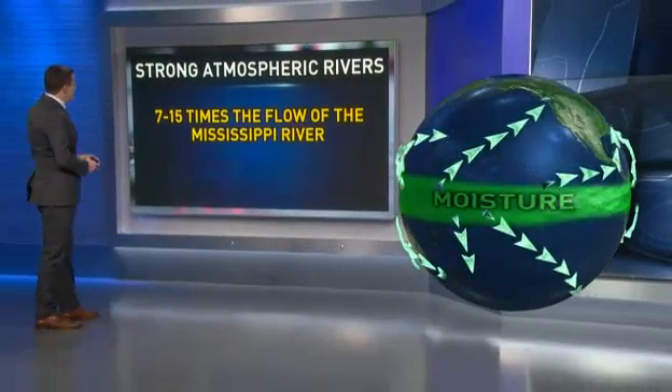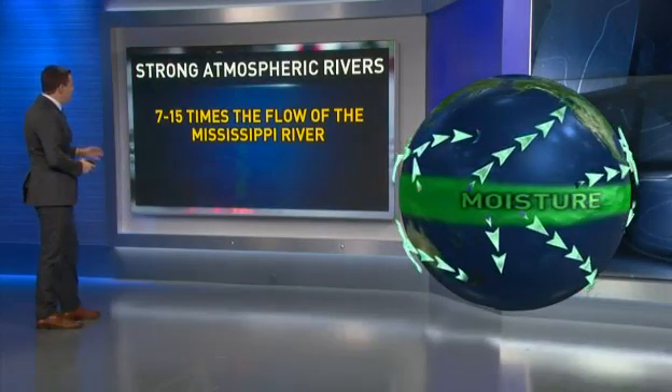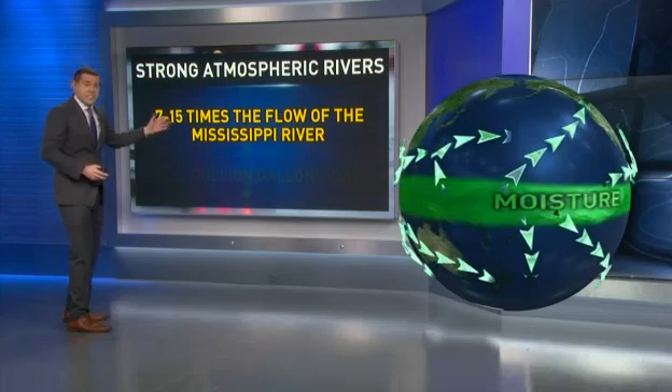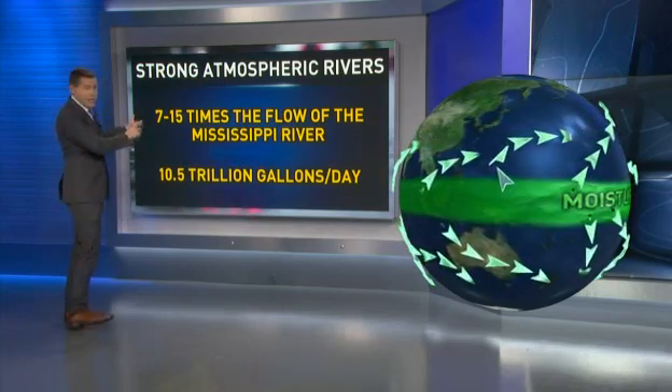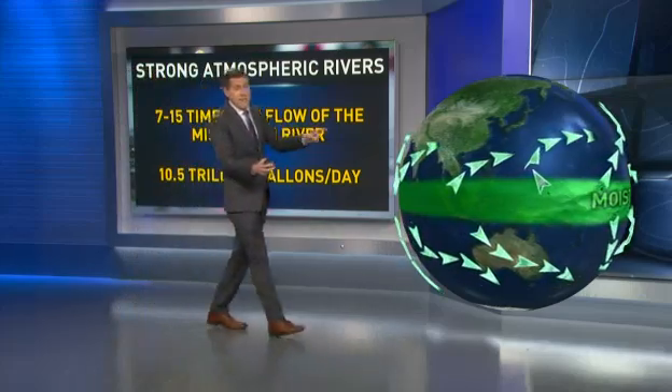They carry a lot of water. The strongest ones carry 7 to 15 times the flow of the Mississippi River — that's about 10.5 trillion gallons of water per day. That's just for one atmospheric river. And again, look how many we have happening around the globe.